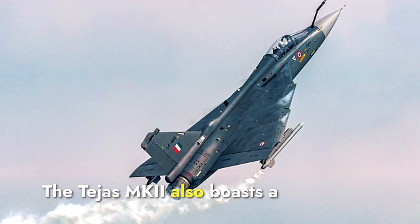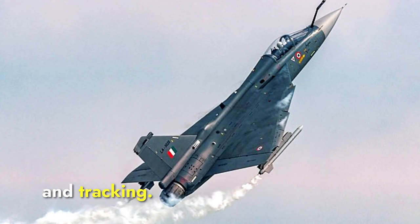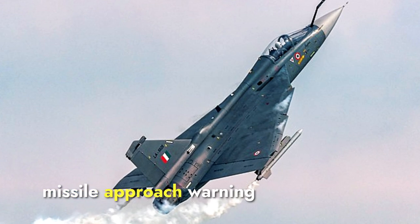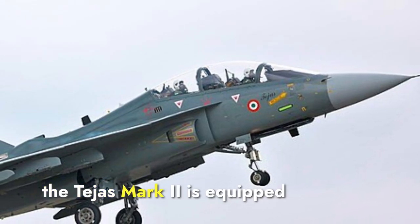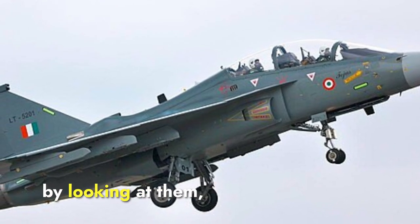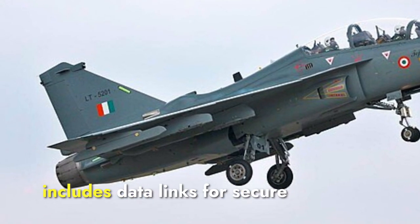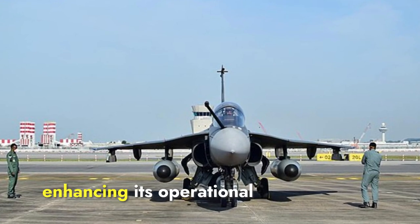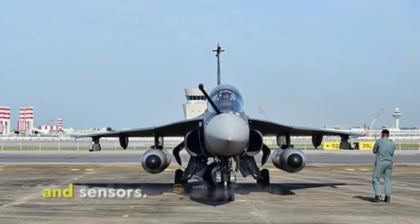The Tejas Mark II also boasts a sophisticated avionics suite, including an AESA radar for enhanced target detection and tracking. It features an integrated electronic warfare suite with radar warning receivers, missile approach warning systems, and countermeasure dispensers. Additionally, the Tejas Mark II is equipped with a helmet-mounted display system, which allows pilots to target enemy aircraft simply by looking at them, improving reaction times and combat effectiveness. The jet's avionics system also includes data links for secure communication and information sharing with other aircraft and ground stations, enhancing its operational capabilities. Both aircraft are equally matched in terms of avionics and sensors.